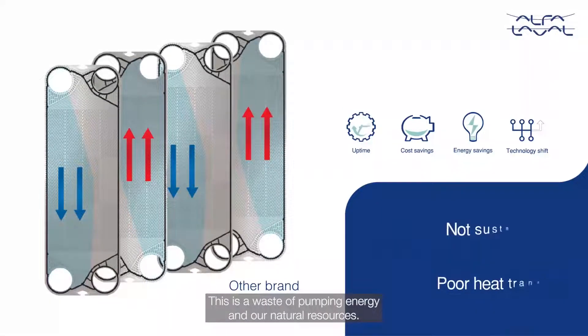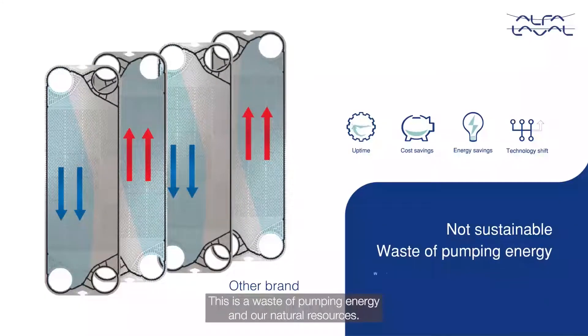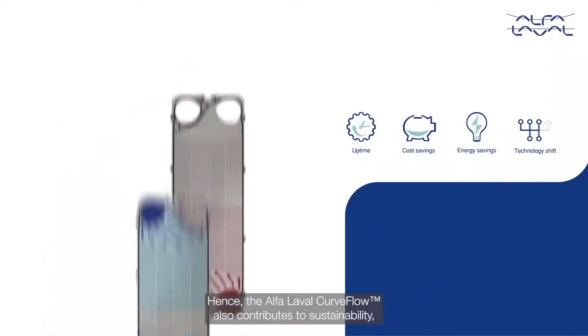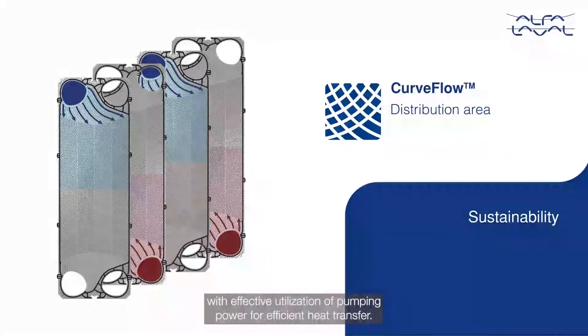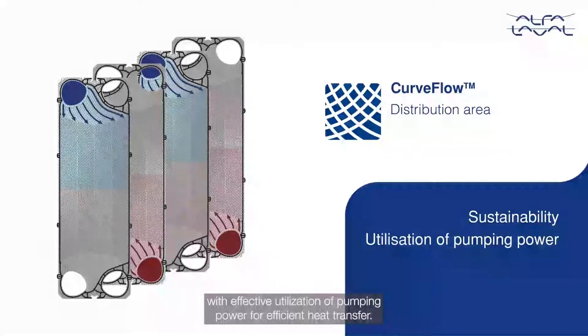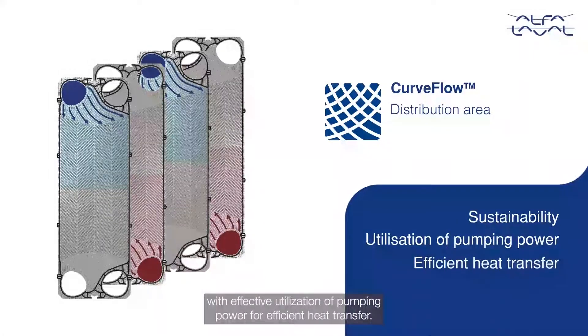This is a waste of pumping energy and our natural resources. Hence, the Alpha Laval Curve Flow also contributes to sustainability with effective utilization of pumping power for efficient heat transfer.